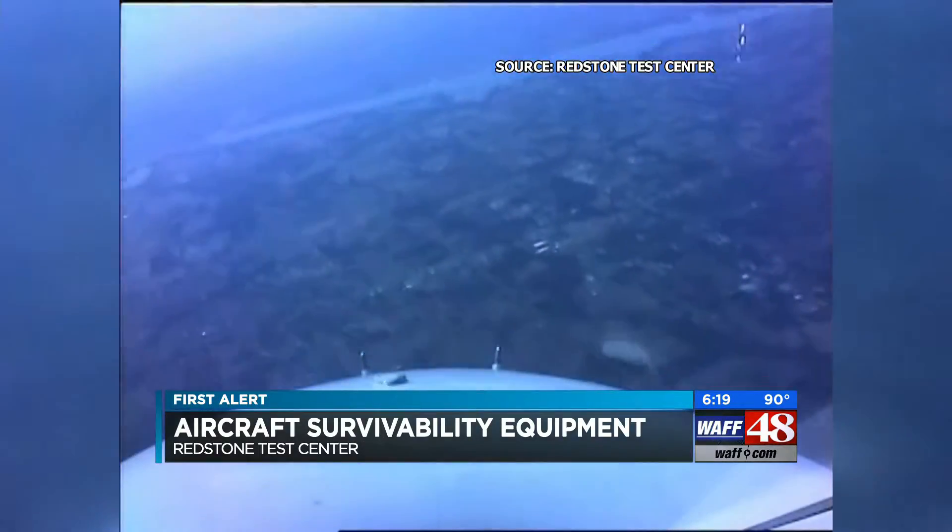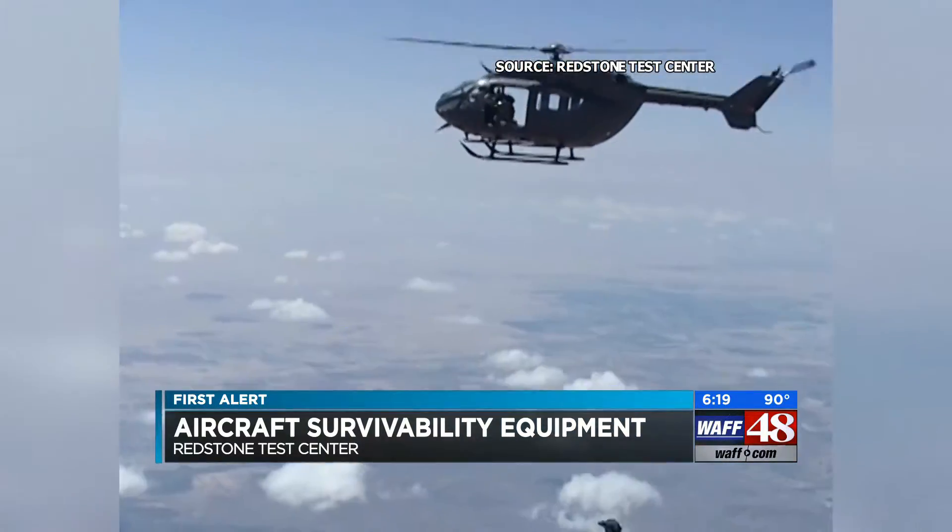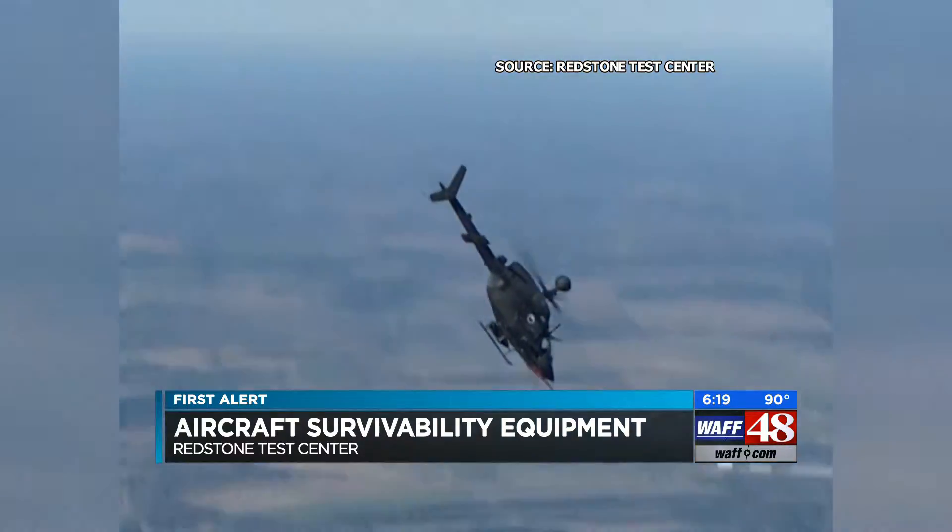It was a mission. So anytime you're out on a mission, you've got the objectives at hand that you're trying to accomplish. You're trying to get those done the most efficient way possible.